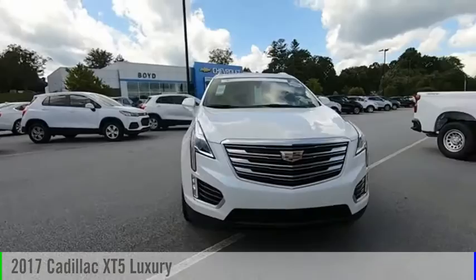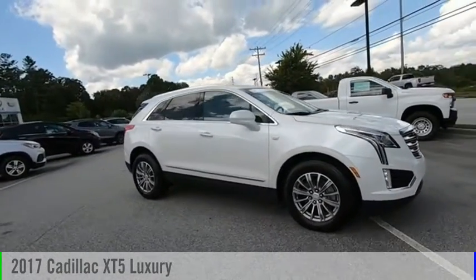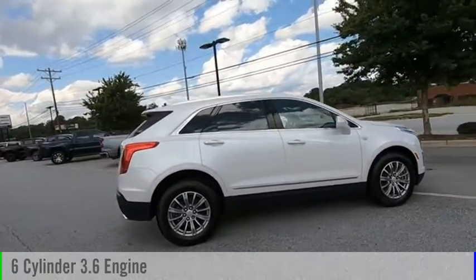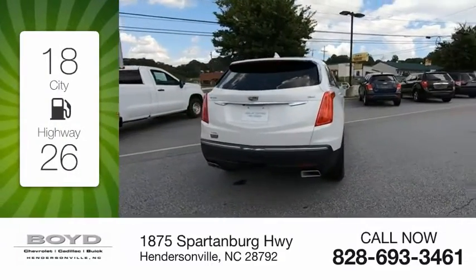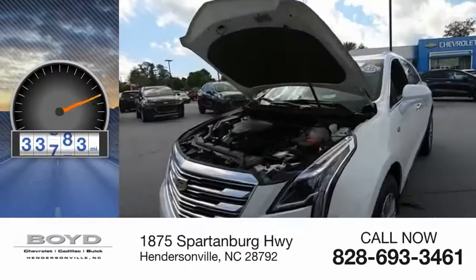We are pleased to show you the 2017 Cadillac XT5. This vehicle is powered by a 4-wheel drive, 6-cylinder, 3.6-liter engine. Great fuel efficiency saves you money by requiring fewer trips to the gas station. This vehicle has less than 35,000 miles.